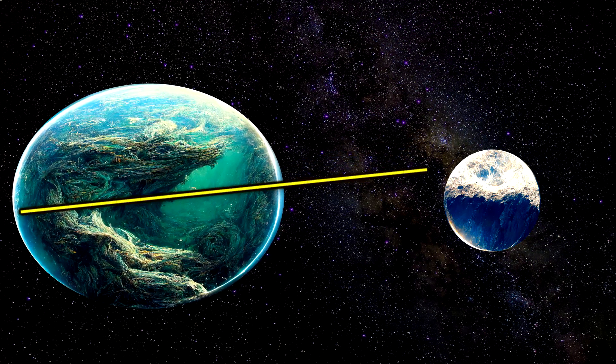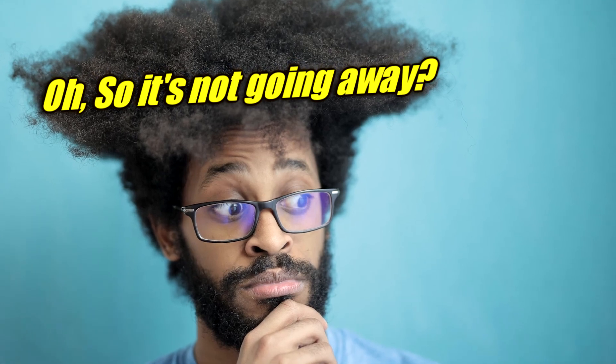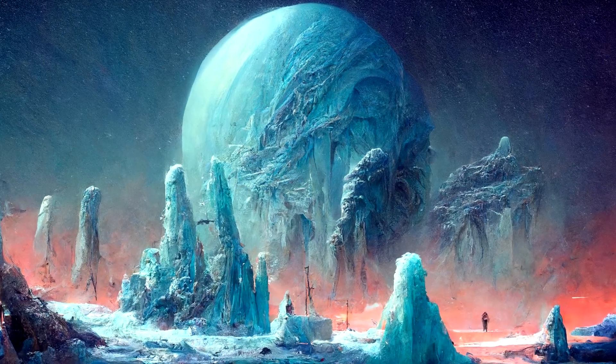At this point, the tidal bulge won't pull the moon faster and the process will stop. So no, the moon won't fly off into space, but it still won't be there anymore. Let's ignore for the moment that such a slow Earth day would fry half the planet while freezing the other half, thus killing us all.